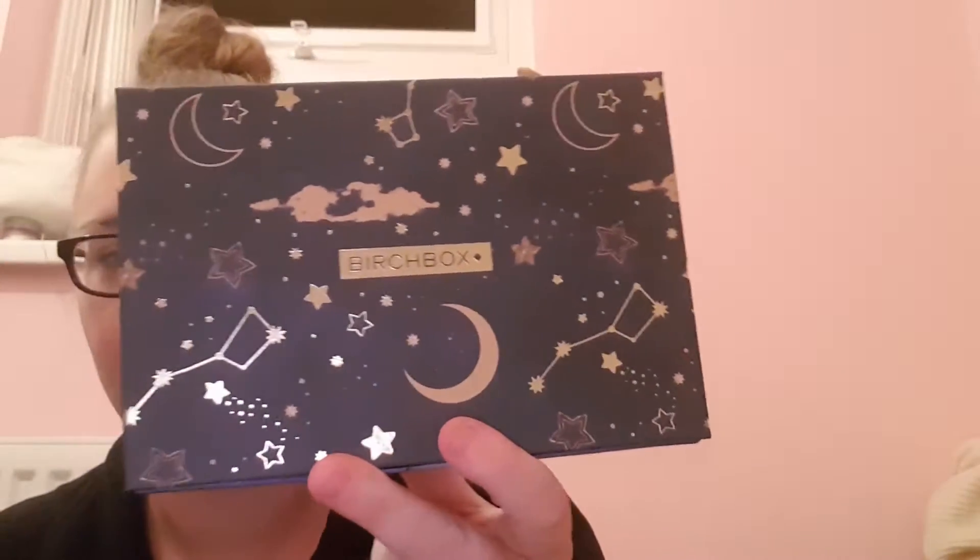The first box is from Birch Box, which is a lovely little design box with stars and moons — it's like a galaxy effect one. Inside we've got our little info card which tells us what we're going to get.